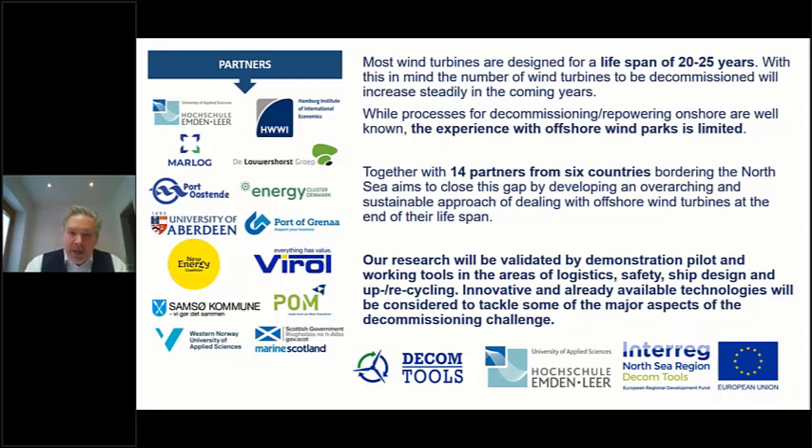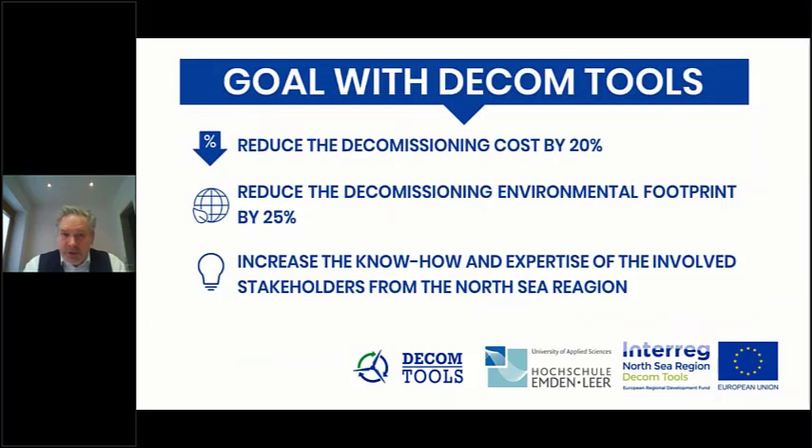The main target of the project is to reduce decommissioning costs by 20% and to reduce the environmental footprint — specifically CO2 emissions — by 25%. The baseline for these percentages is the reverse erection scenario. We believe that after four years we can come up with smarter ideas than reverse erection, proving that we can save on costs and CO2. That is the main intention of the project.